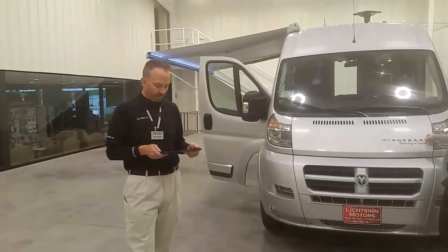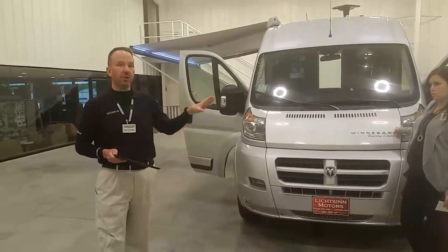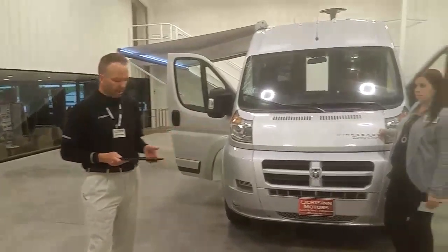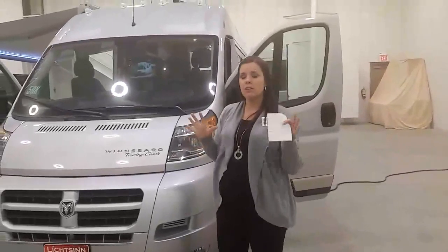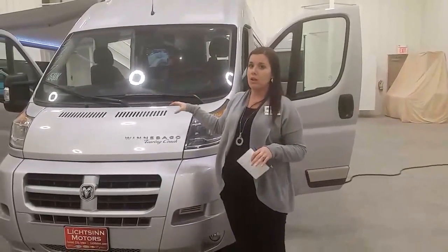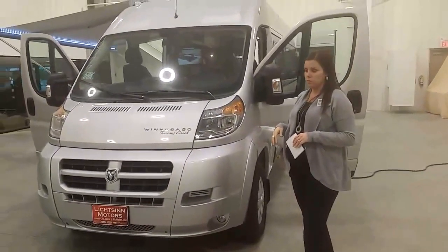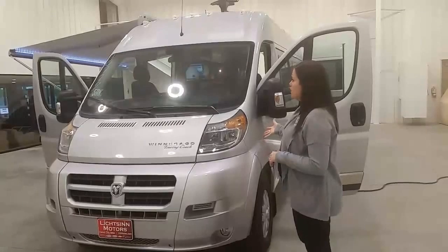On this particular unit as optioned, you have just over 1,900 pounds of cargo carrying capacity on a gross vehicle weight rating of 9,350 pounds, giving you a curb weight close to 7,400 pounds - a very light vehicle. One unique item on this coach is the upgraded appearance package, which means the front-end cladding is painted to match the body color rather than the standard dark charcoal.